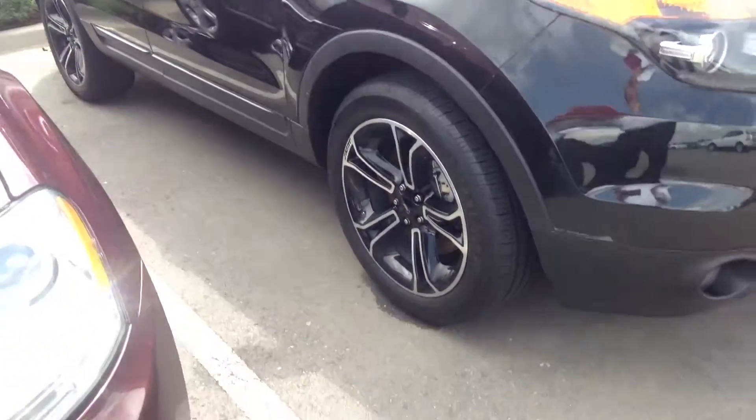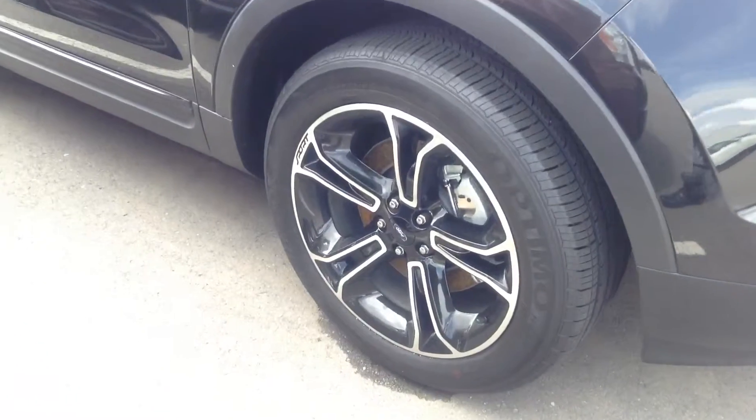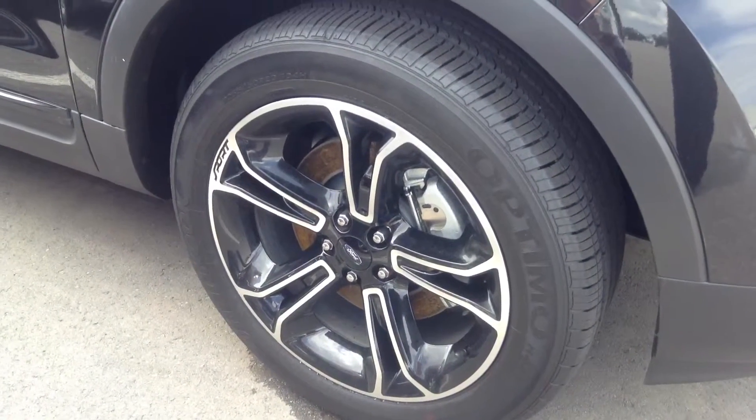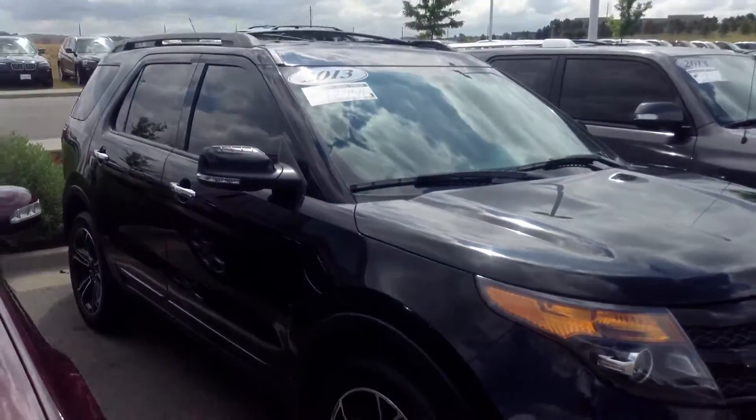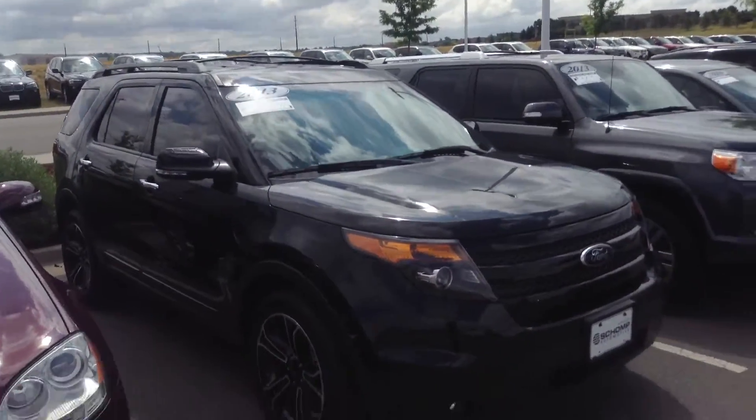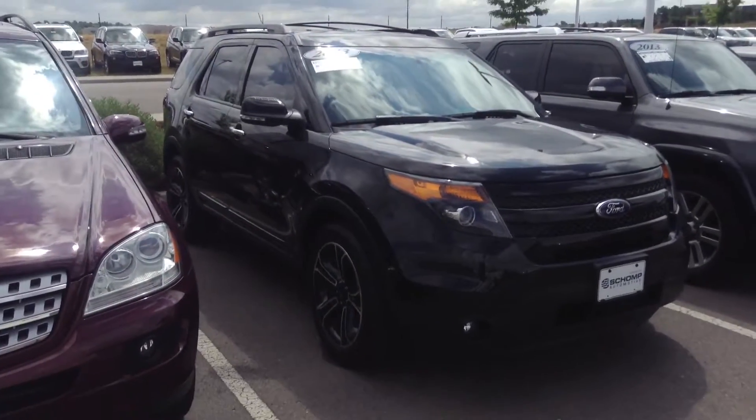It's got some really nice upgraded sport wheels on it. You can see they're the two-tone black and chrome — they really look sharp on this car. Looks like they've tinted out the windows pretty well as well. Got some nice packages on it.